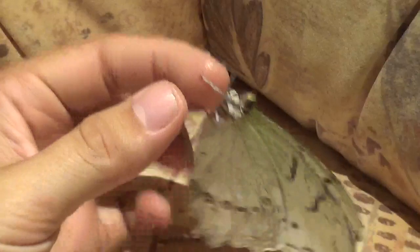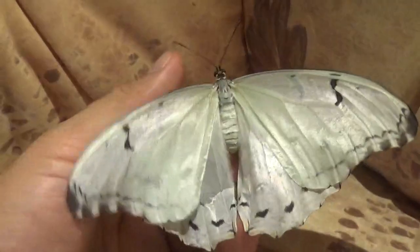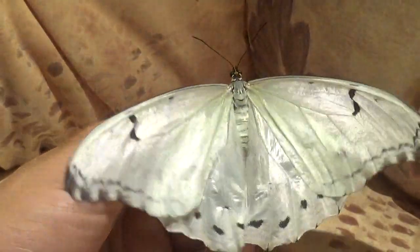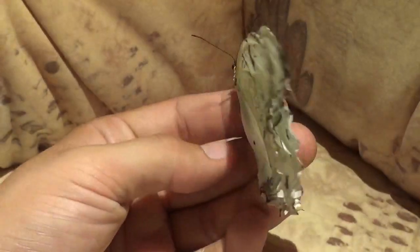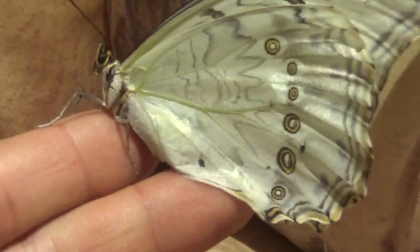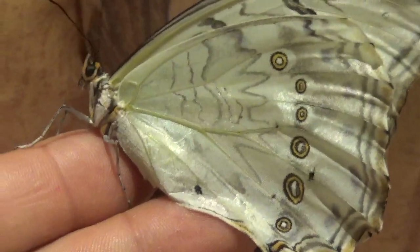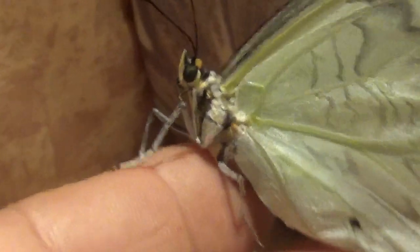They lay eggs on plants from the clover family Fabaceae, and in South America this is usually Inga. Inga — I'm not sure how to pronounce it — is a genus of tropical plants, but maybe they will also lay eggs on Mucuna and other plants.